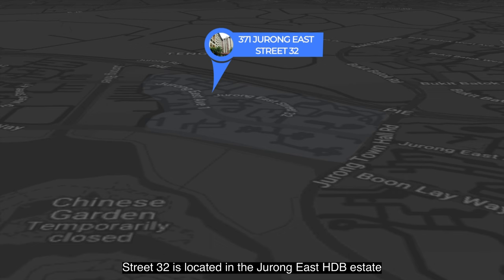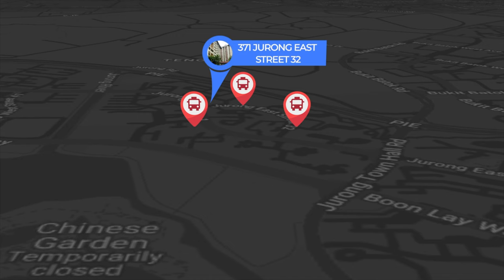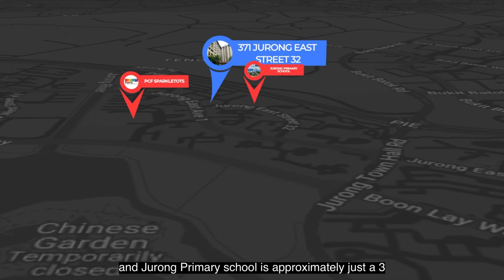371 Jurong East Street 32 is located in the Jurong East HDB estate. It is within walking distance from Chinese Garden MRT and there are multiple buses that lead you to various parts of Singapore, just less than a five-minute walk away.